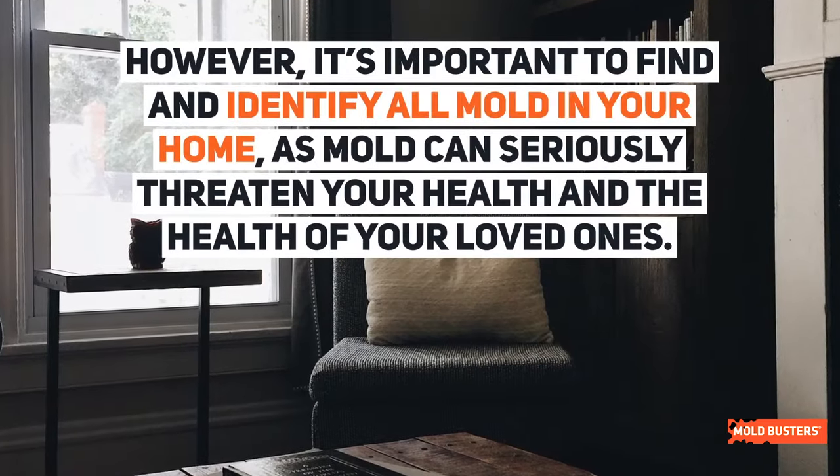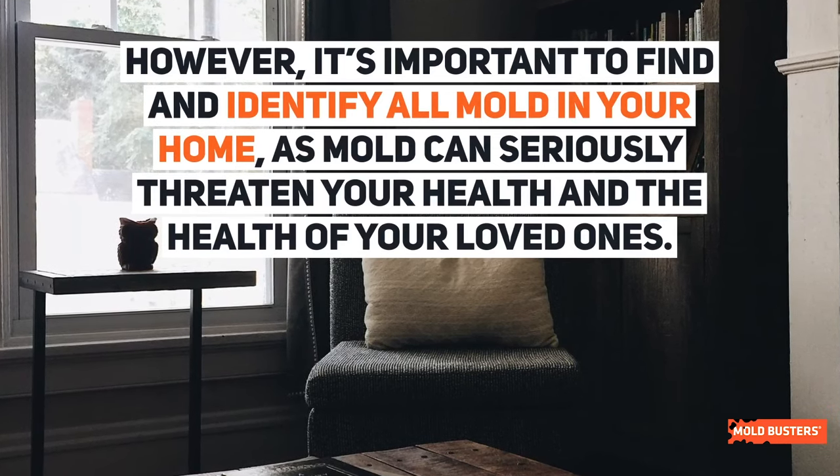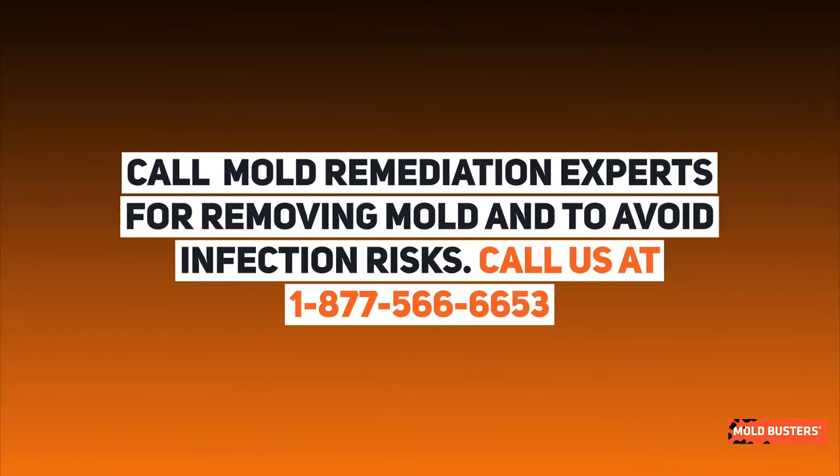It's important to find and identify all mold in your home, as mold can seriously threaten your health and the health of your loved ones. Call Mold Busters, the decontamination experts, and avoid infection risks. Call us at 1-877-566-6653.